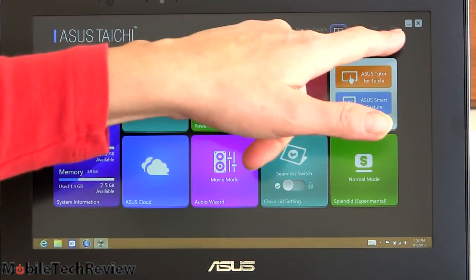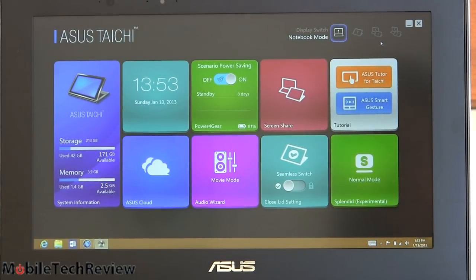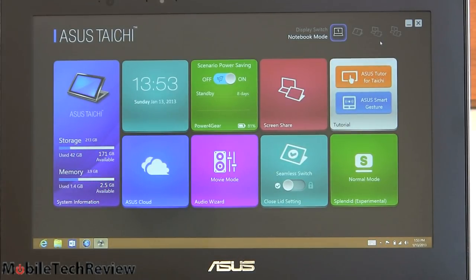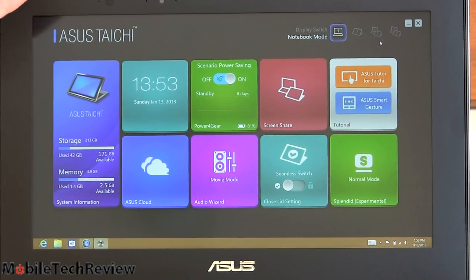The last option actually gives you two different screens — functionally dual monitors running independently. So I can be running an application here, say surfing the web, while a movie is playing on the back for my kid to watch. Or in a business setting, you can run PowerPoint in presentation mode on the back while looking at your presenter deck on the front. An interesting way to use a notebook with that possibility of content sharing.